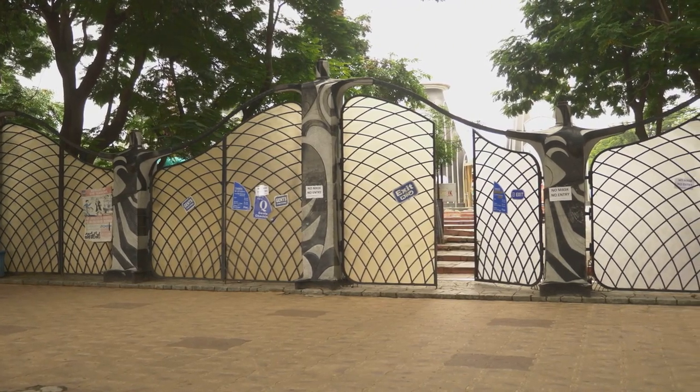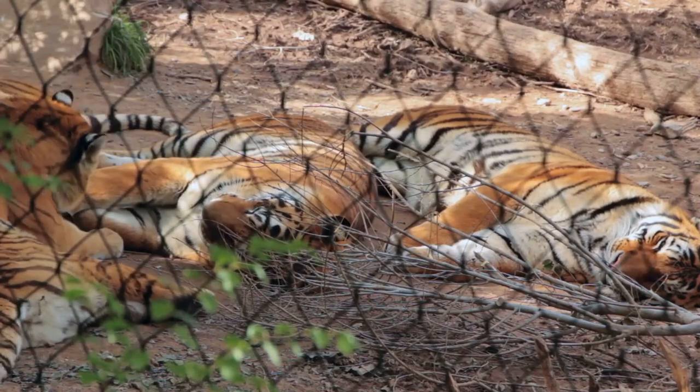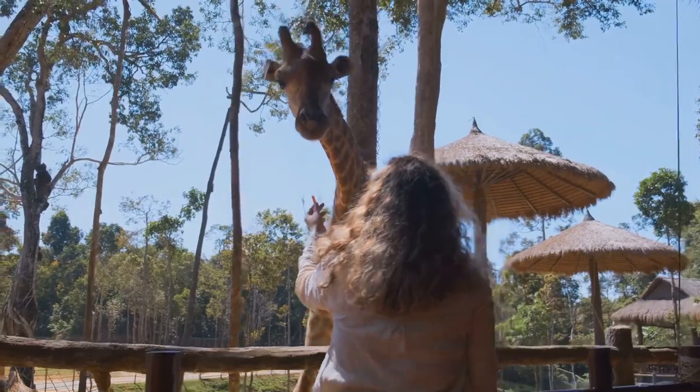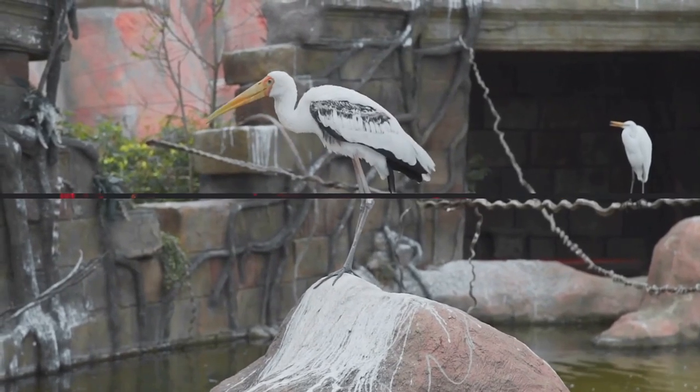Next up, Asa Zoo. If you're into animals, this is the spot. They've got all sorts of creatures here — lions, tigers, bears, you name it. And it's not just about looking at animals in cages; they have a ton of educational stuff too, so you can actually learn something.